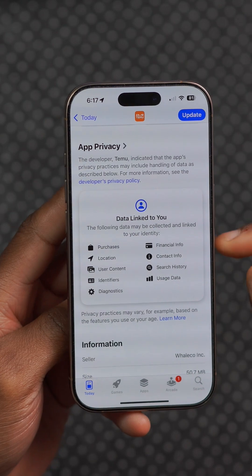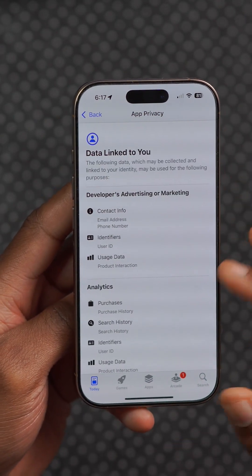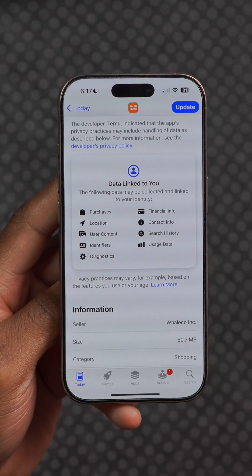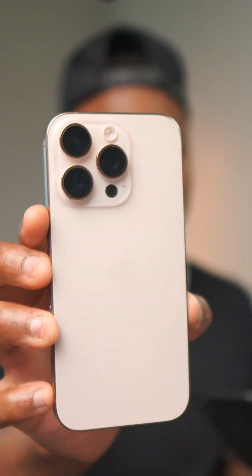With iOS 19, when you open up the App Store, just as you see device information linked to you, there will now be a new section to show accessibility functions that each application supports, to help you see if it's going to be beneficial for you before you download.